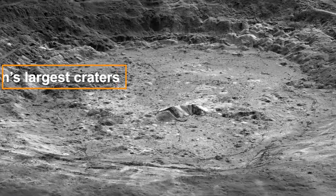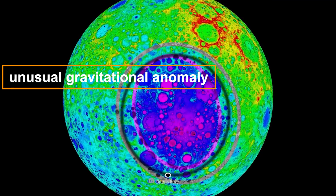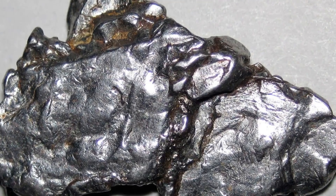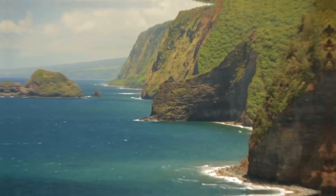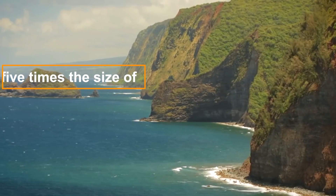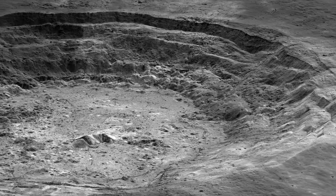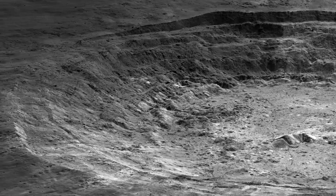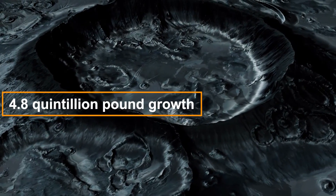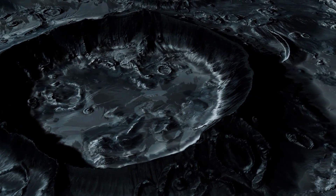Deep under one of the moon's largest craters, scientists have detected an unusual gravitational anomaly. It is believed to be caused by a massive, dense metal formation, estimated to be at least 5 times the size of Hawaii's biggest island. This unique discovery continues to puzzle scientists, and questions arise such as: where did this 4.8 quintillion pound mass come from? And what is it made of?